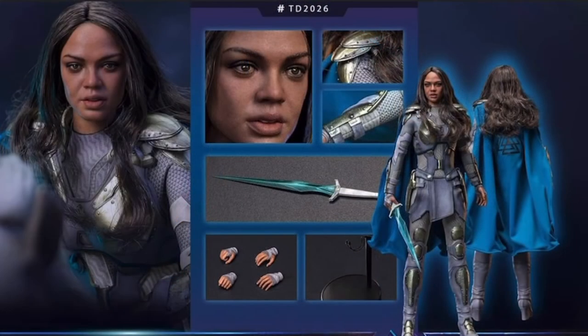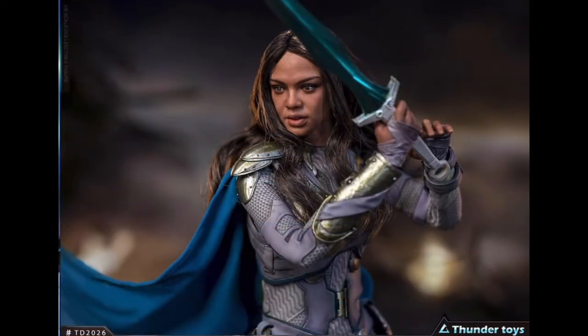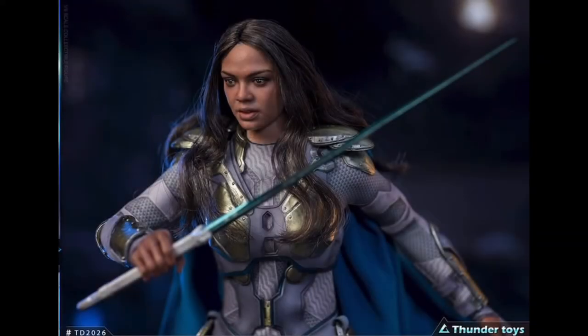Let's talk about the accessories first. She doesn't come with much — just two pairs of interchangeable hands, a standard plain black display stand which is reminiscent of early Hot Toys releases, and her Valkyrie sword. It's not much, but I don't recall the character really having anything else. I do like the sword though, as it has the blue hue on the blade which is screen accurate, and the handle has some nice detailing from what I can see.